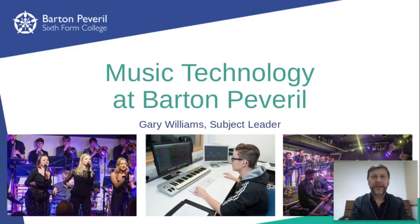Hello, my name is Gary. I'm the subject leader at Barton Peverell for music and music technology. I've recorded this video to give you a little more insight into the A level music technology course at Barton.